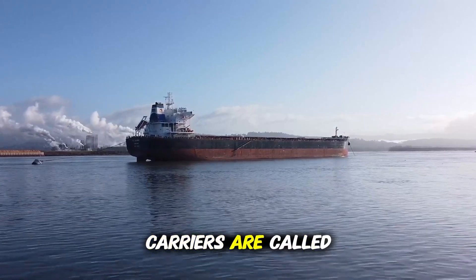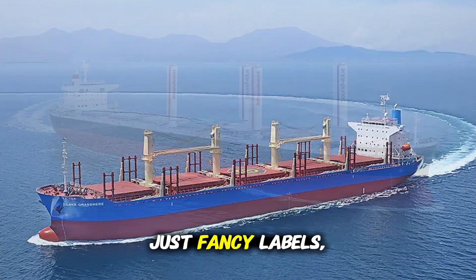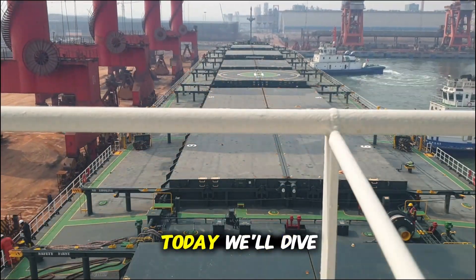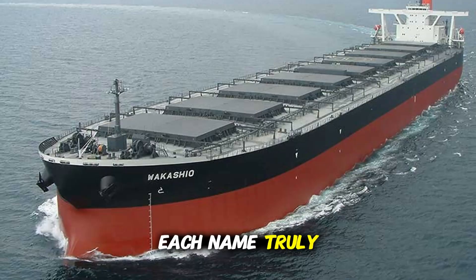Do you ever wonder why bulk carriers are called Handy Size, Supermax, Kamsar Max, or Cape Size? These names aren't just fancy labels — they reveal the size, capability, and even the ports these ships are designed for. Today, we'll dive into the world of bulk carriers, from the smallest to the most massive, and discover what each name truly means.